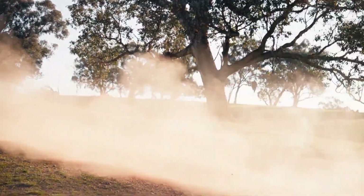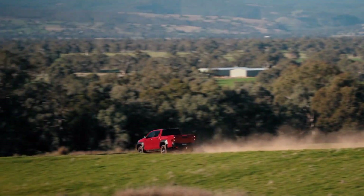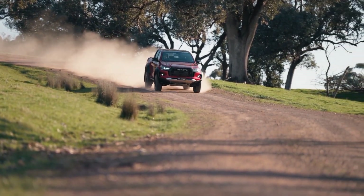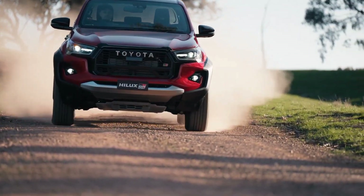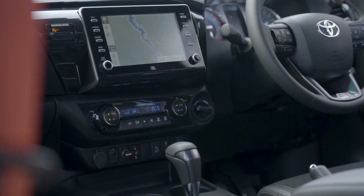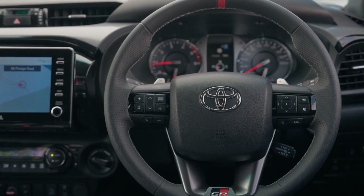But the GR Sport is not just a rugged beast. It's also a comfortable and well-equipped cruiser. It has a lot of features that you would expect from a top-spec Hilux, such as smart entry start, LED lights, dual-zone climate control, rear privacy glass, and a nine-speaker JBL sound system. It also has an eight-inch touchscreen with Android Auto and wireless Apple CarPlay, and a 4.2-inch driver's info display.